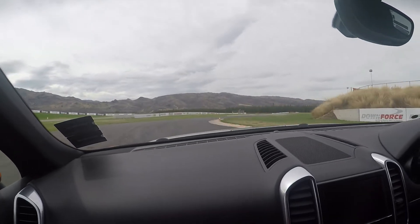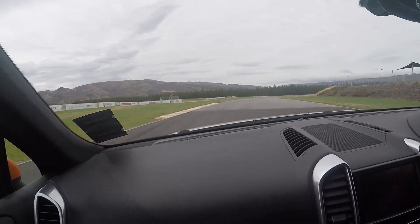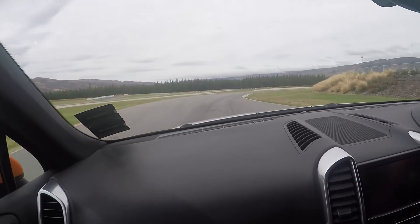And around this corner, and then on around. This is a nice part of the track.